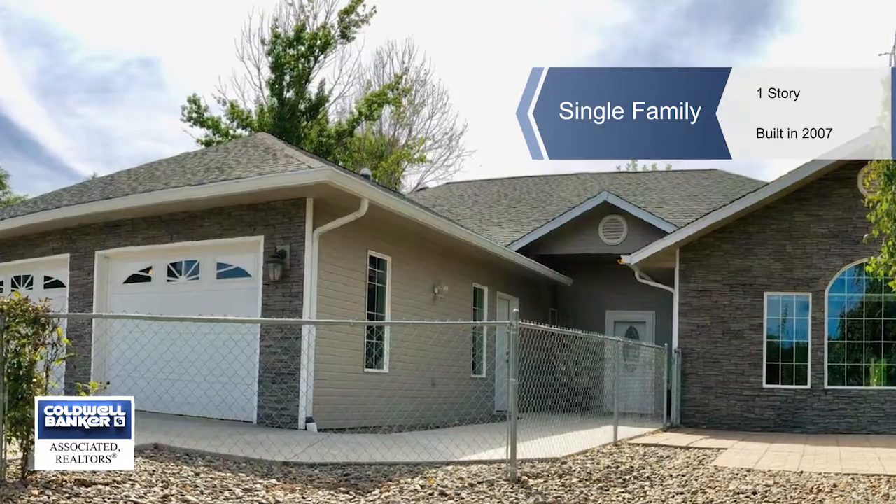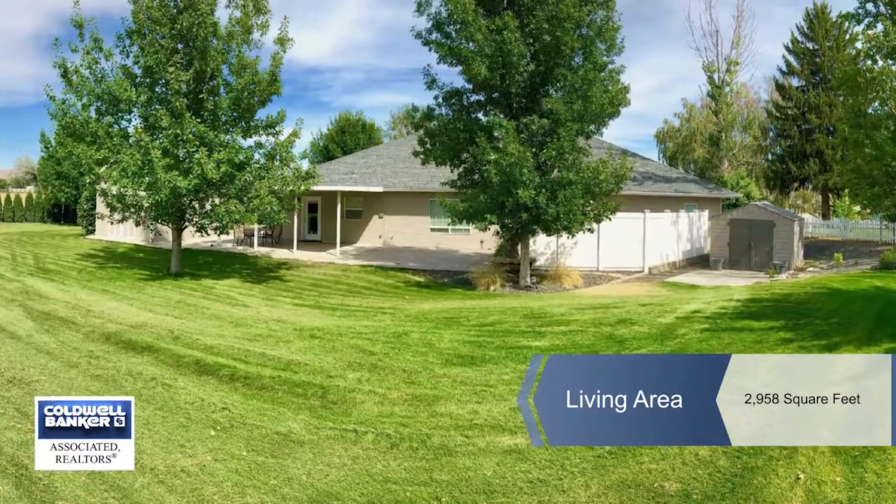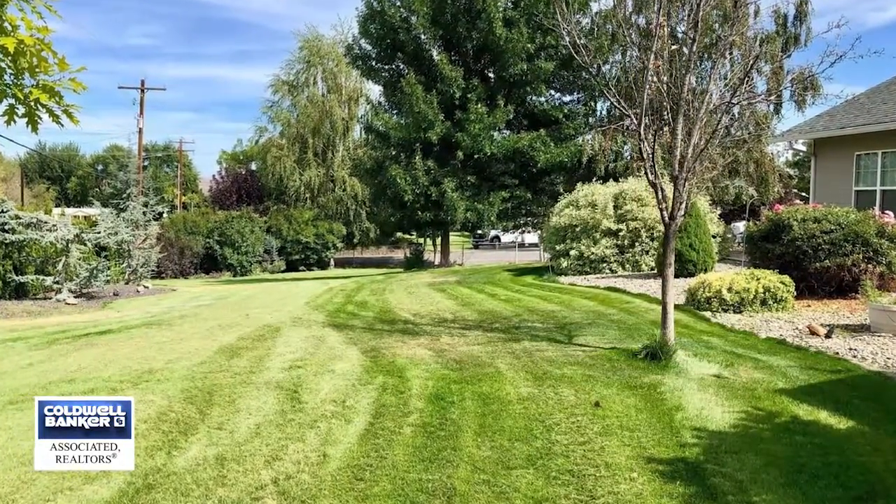Judy Sinclair presents this custom-built home in pristine condition. It has new exterior paint, all rooms are generous in size, and updates have been done throughout.